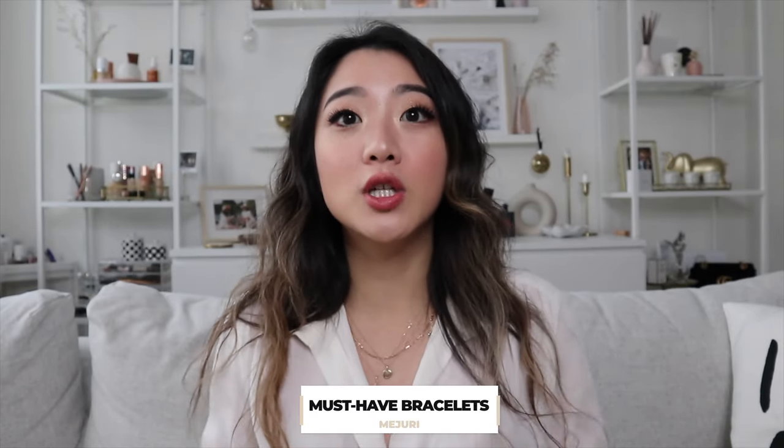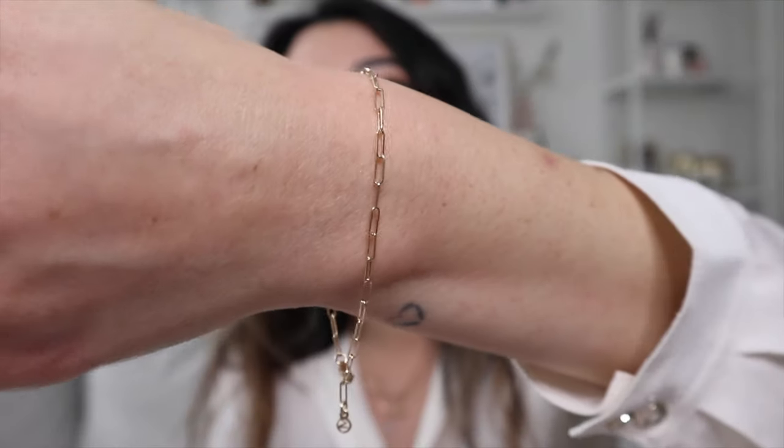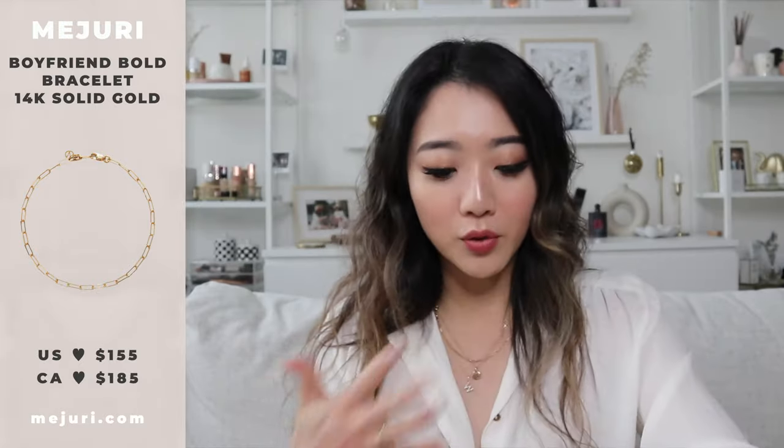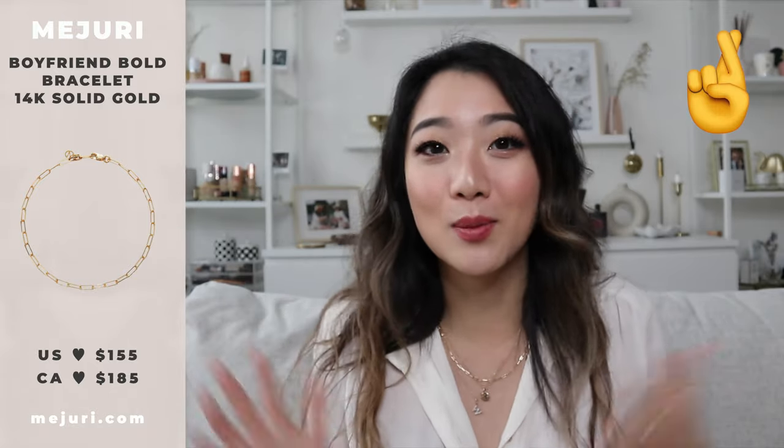The next item is the boyfriend bold bracelet, which is literally the boyfriend chain necklace in bracelet form. I just love the chain — it's a little bold but still dainty, such a good combination. If they make an anklet out of this, I'm absolutely getting it. It's a little bit thicker so it's probably harder to break, which is great if you're wearing it 24/7. The first time I put it on I struggled because I live alone and have thick nails, but thank god it's solid gold so I only had to figure it out once and never have to take it off again.